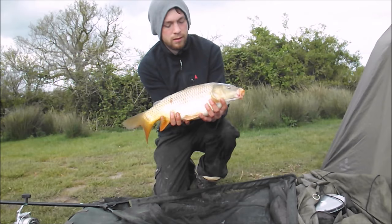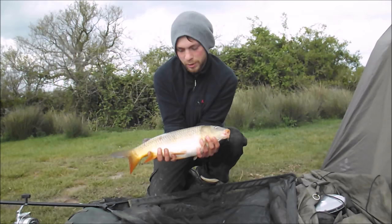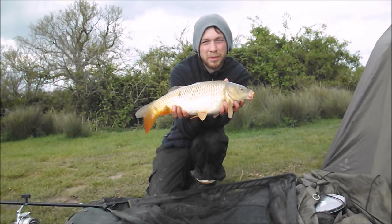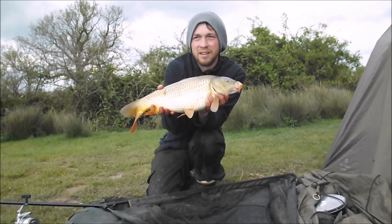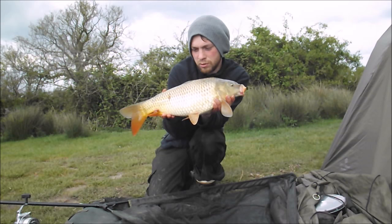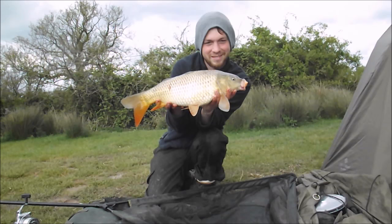Hello, welcome to another episode of On The Bank Angling. I'm back at Marchamlea Pools on the carp and catfish pool, hopefully to try and catch cats. But my first fish of the session ripped off with a little common on a basic tiger nut rig - I've been fishing for carp in the daytime and cats at night. I had a go last night without any success. So that's the first fish of the session - I thought I'd update you and show you a few of the rigs and stuff I'm using, a bit different from what I usually do.